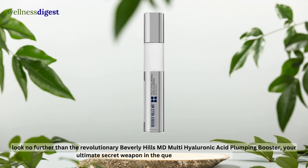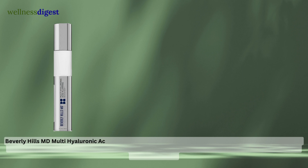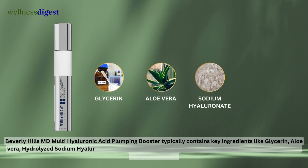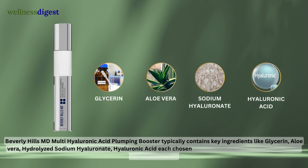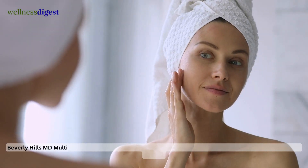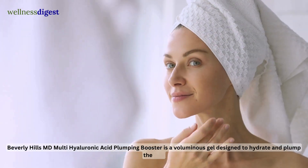Your ultimate secret weapon in the quest for flawless beauty. Beverly Hills MD Multi-Hyaluronic Acid Plumping Booster typically contains key ingredients like glycerin, aloe vera, hydrolyzed sodium hyaluronate, and hyaluronic acid — each chosen for its specific benefits in hydrating and plumping the skin. It is a voluminous gel designed to hydrate and plump the skin.